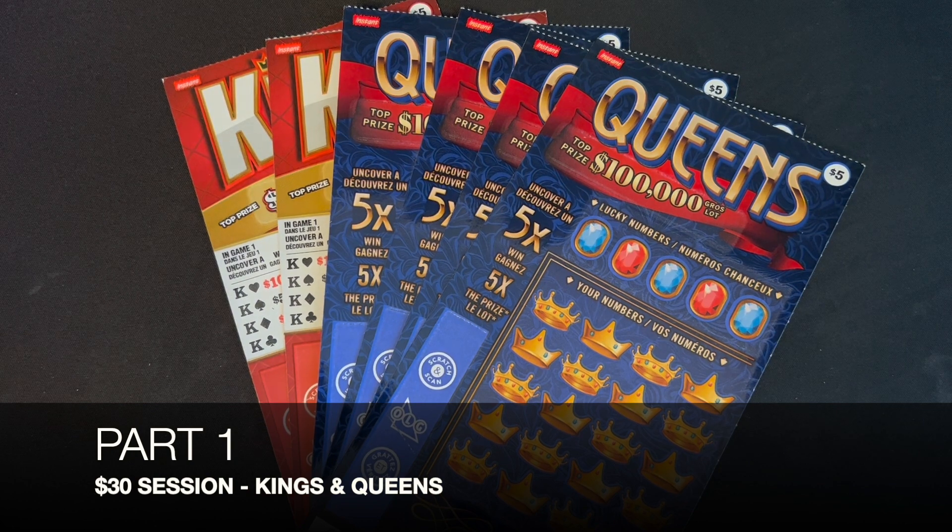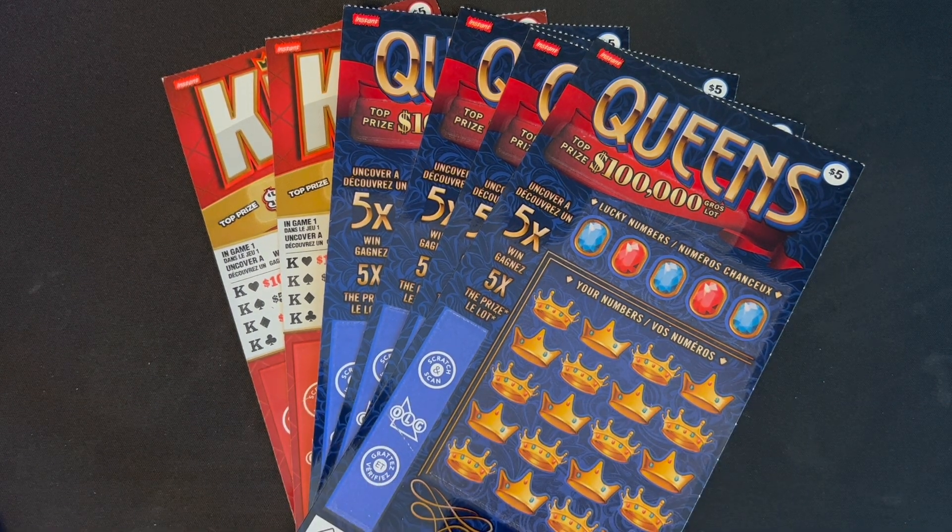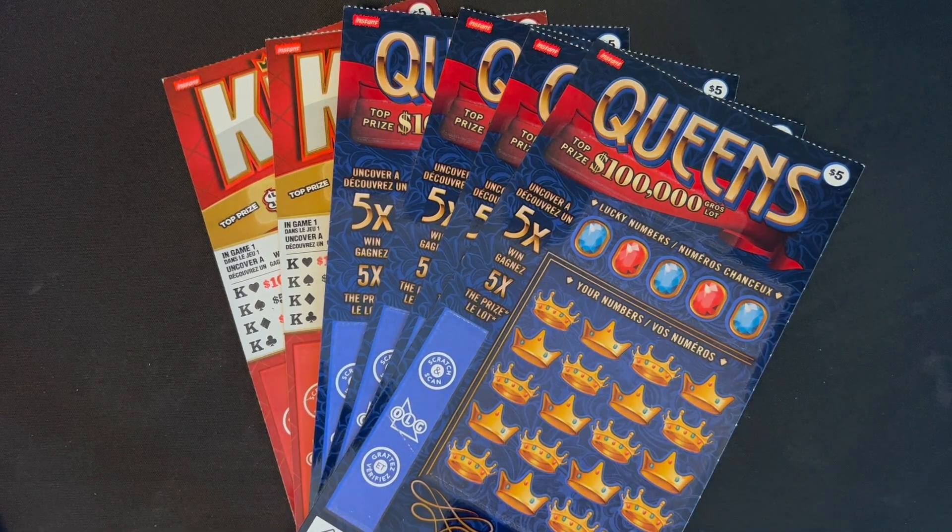Good evening everyone, it's Brian with Brontide Lotto. Hope you're enjoying the night — do appreciate you stopping by and watching tonight's video. I'm actually going to do a two-parter, my own little personal challenge.